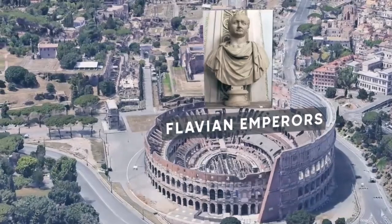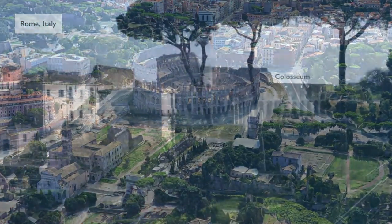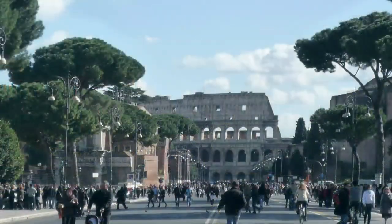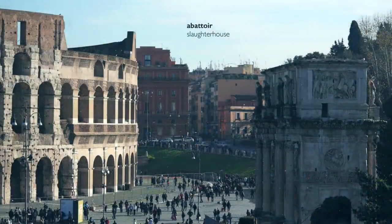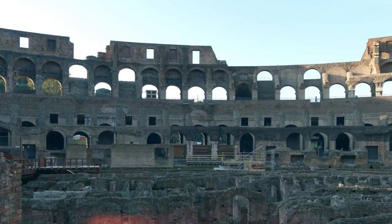Instead of offering gruesome entertainment today, it serves as a revered historical landmark and a location for exhibitions and cultural activities. It was intended for approximately 50,000 spectators, making the Colosseum the largest amphitheater in the Roman Empire. It was mostly utilized for gladiatorial fights, in which expert combatants participated in bloody combat to amuse the crowd.